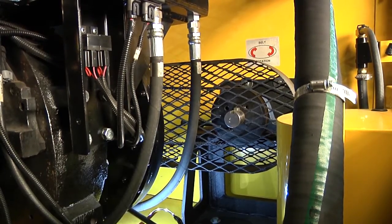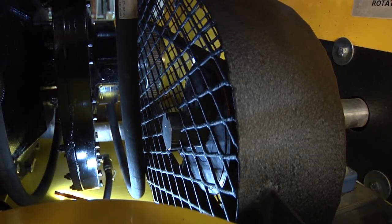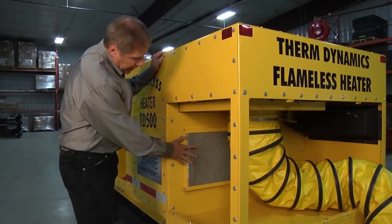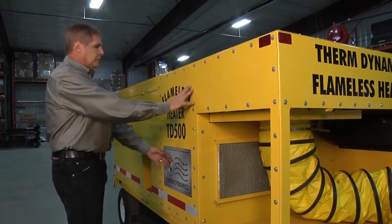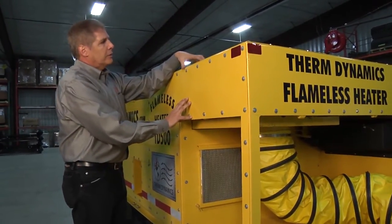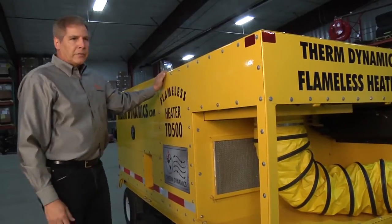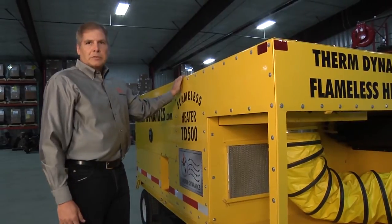Instead, the fan is mounted off to the side on a jack shaft, driven by a pulley and a lifetime-guarantee belt system. At the back of the unit, we have our air intake, which is filtered to eliminate any contaminants. The air is pulled into our pressure chamber with our axial fan, forced up through our engine radiator and oil cooler, and then delivered out through a 12-inch duct. With this setup, you can achieve 550,000 BTUs, 5,000 CFM, and up to 15 pounds of static pressure.